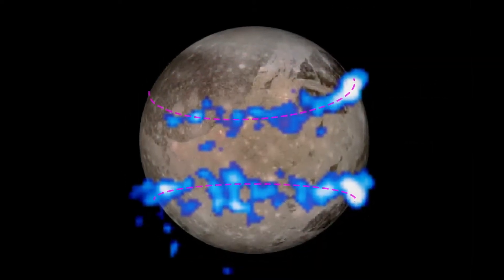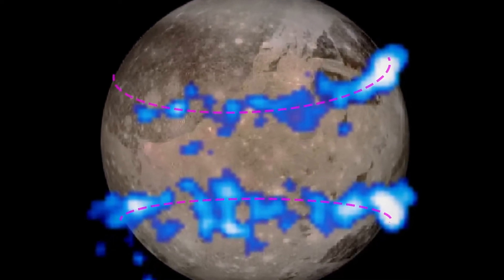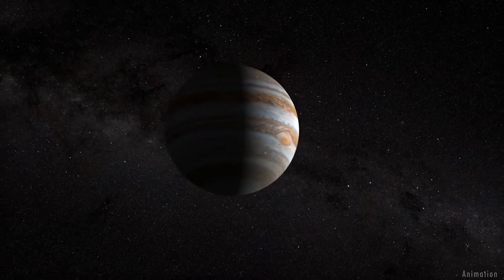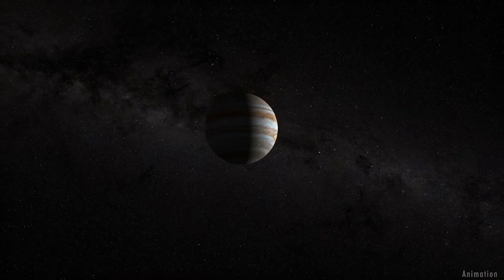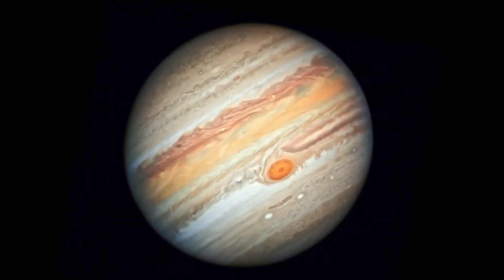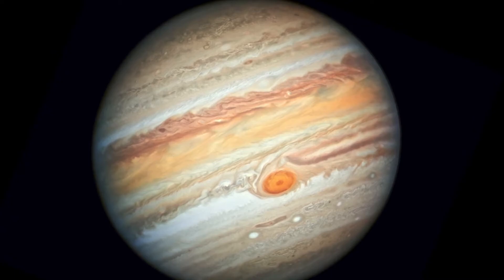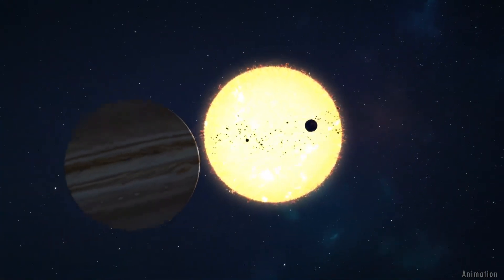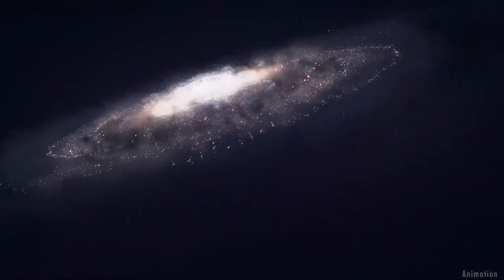Looking back at the original images, the team discovered the differences they observed in Ganymede's auroral bands are related to where water vapor would be expected in the moon's atmosphere. Understanding the Jovian system and unraveling its history, from its origins to the possible emergence of habitable environments, will provide us with a better understanding of how gas-giant planets and their satellites form and evolve. This exciting new discovery has brought us closer to understanding our own place in the universe.